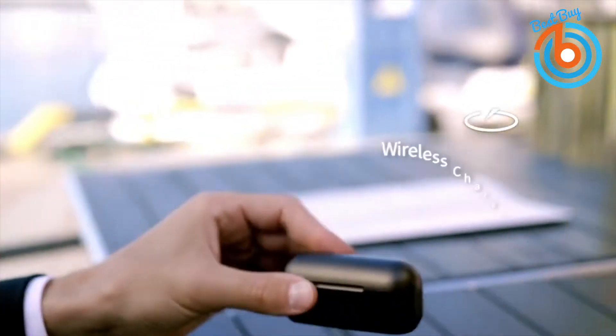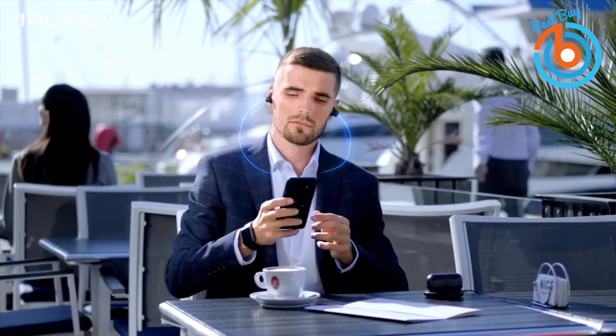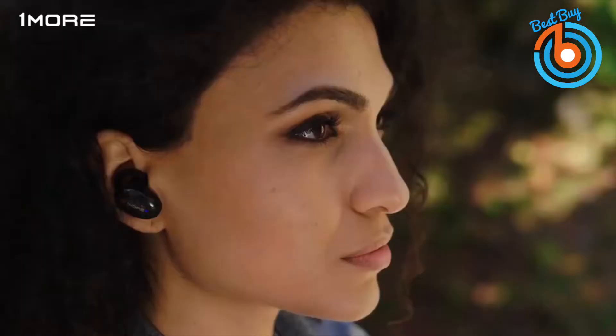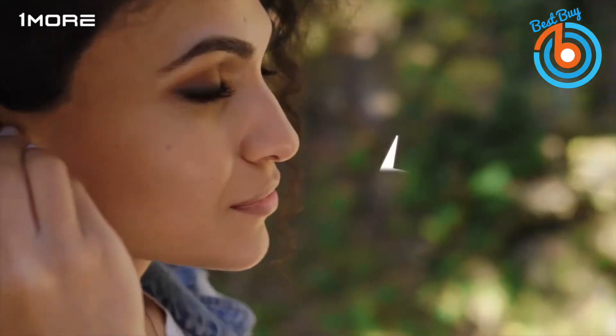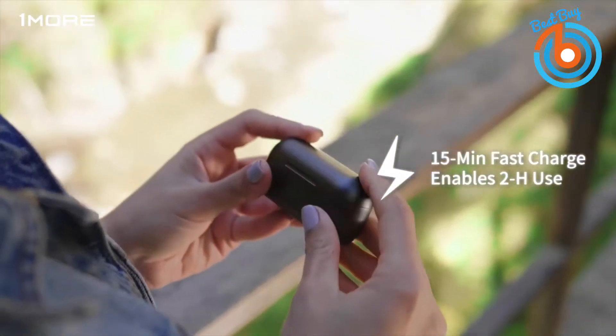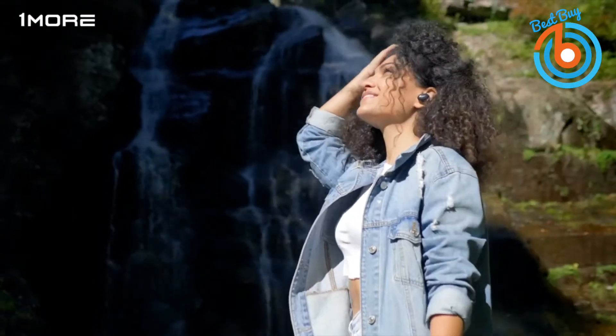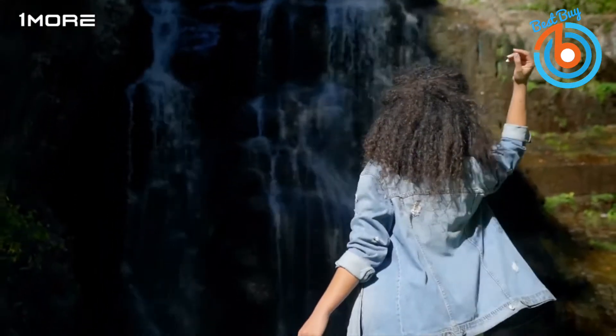Featured with fast charging functionality, these ANC earbuds are primed for two hours of use with only 15 minutes of charge time. Say goodbye to long charge times and hello to more music. An optimized Qualcomm chip with Bluetooth 5 provides a fast and stable connection with lower power consumption, even in places with tremendous signal interference like airports or train stations, so you can stay connected with your music without missing a beat.